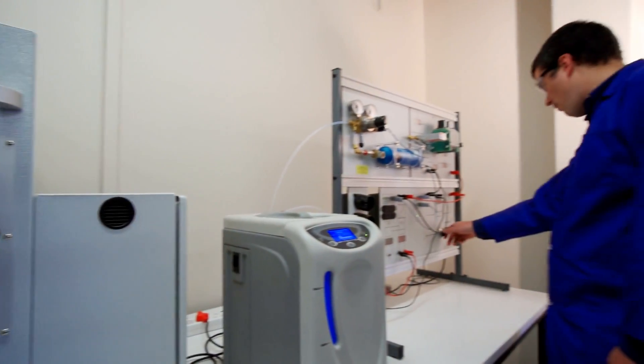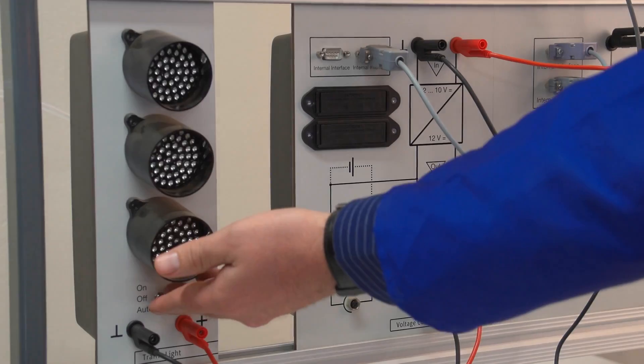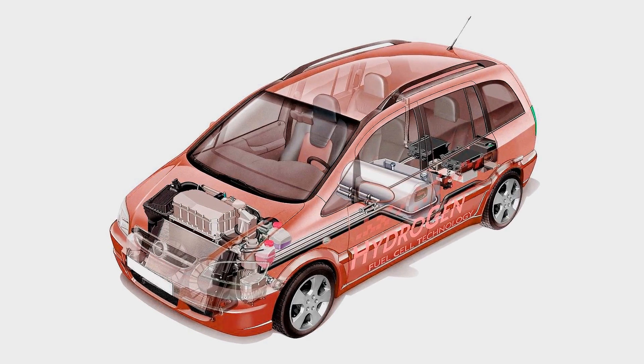Other projects at CSIR in Pretoria also include the development of hydrogen storage media based on high-pressure composite cylinders and chemical carriers for fuel cell vehicle applications.